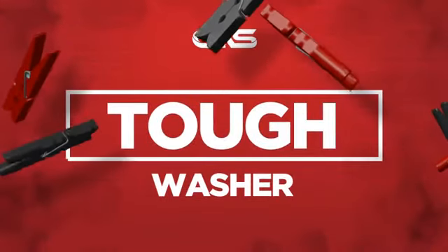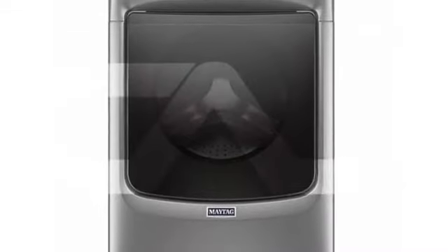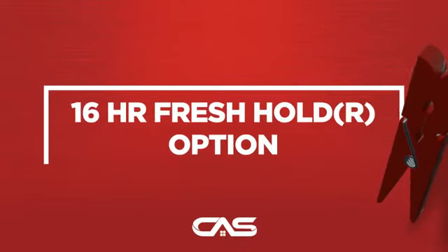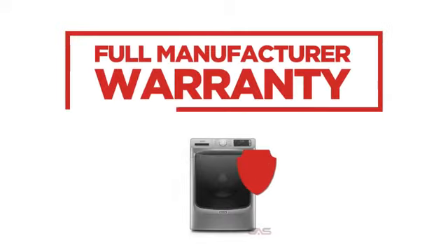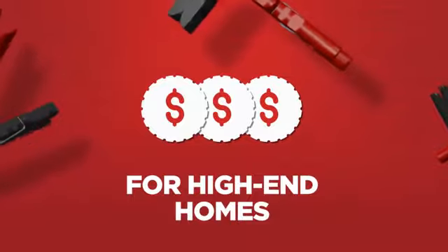Need a tough washer? Try this front load model from Maytag. Backed with a full manufacturer warranty, all make it a great washer for high-end homes.